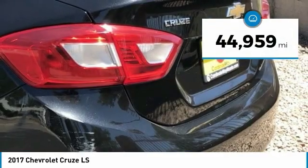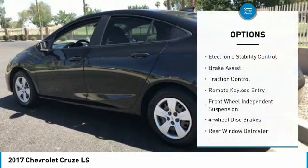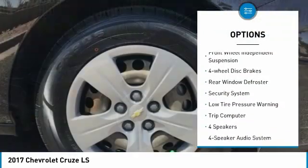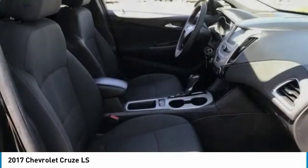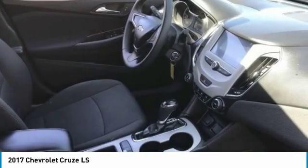This vehicle has less than 45,000 miles. Here are some of this vehicle's great options: electronic stability control, brake assist, traction control, remote keyless entry, front wheel independent suspension, four wheel disc brakes, rear window defroster, security system, low tire pressure warning, and trip computer.